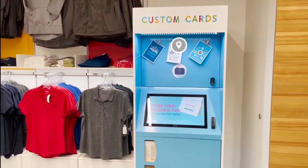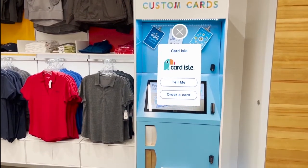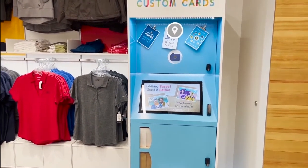Here is our card aisle — our customizable greeting card center including exclusive designs developed by the Hatch.